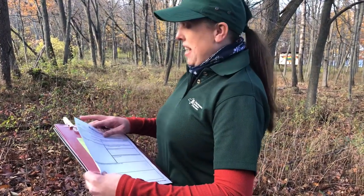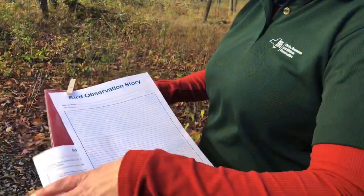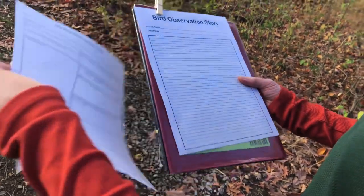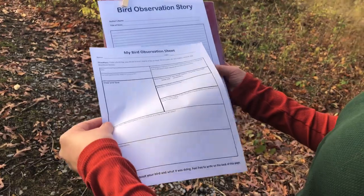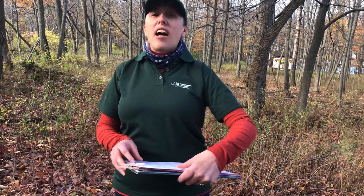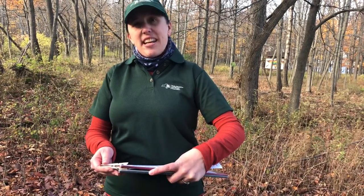Then the fun really begins. Once you've watched your bird and filled out the whole form, there is another page that says bird observation story. Everything you wrote on the first page, you're going to form a neat story right here. Have fun with it. If you have an opportunity, I would love you to send it to the nature center — I would love to read them. I hope you have a good time doing this. Have fun!